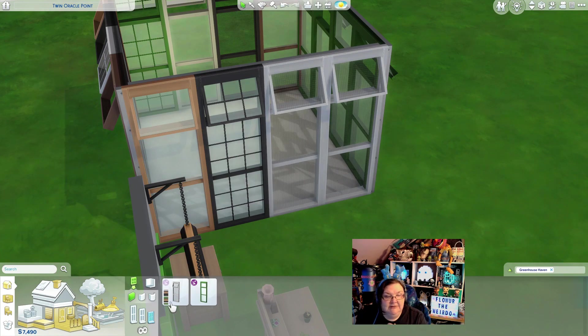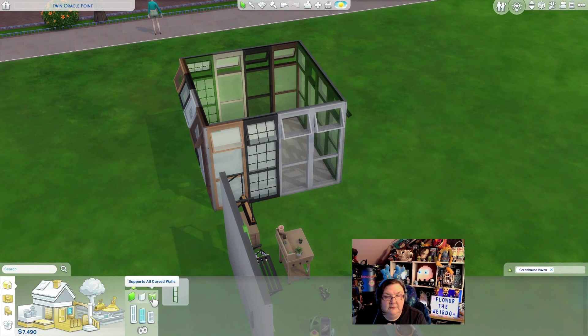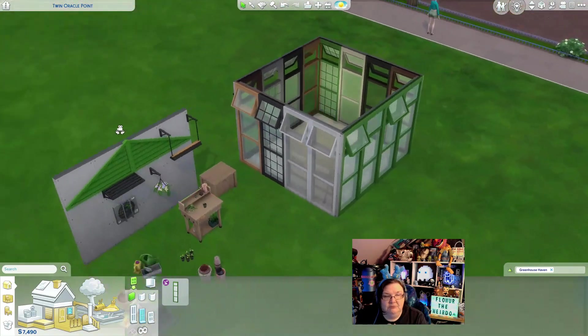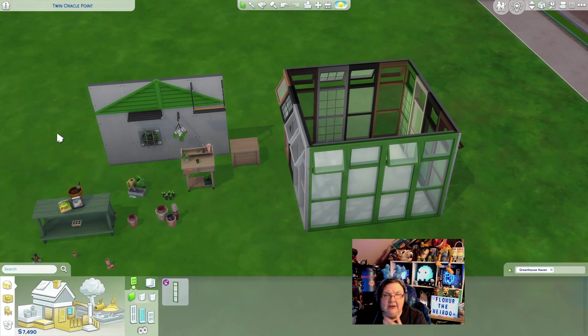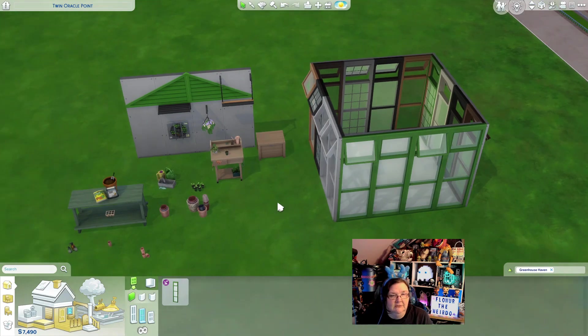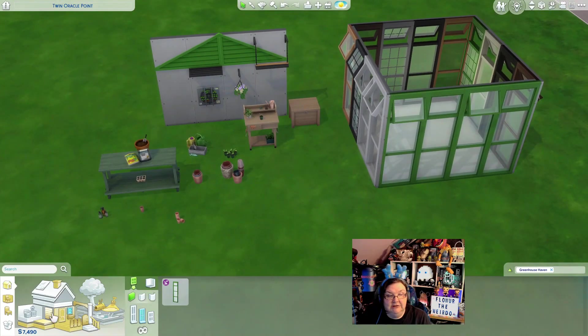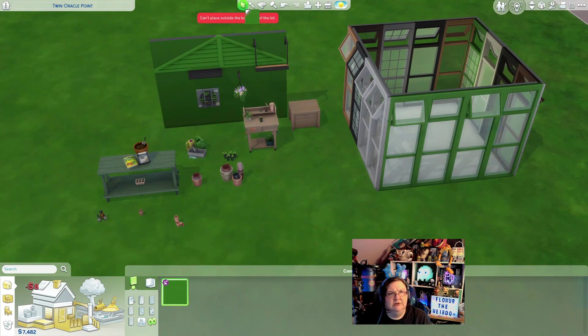Somebody was asking if it works on curved walls, which would be cool. To tell you the truth, I haven't played with curved walls — it's been that long since I've built something. I did some renovation but haven't really built any houses. The one I did build, I use floor plans and they hardly ever have curved walls. Wow, this looks so cute with all these pots laying around!